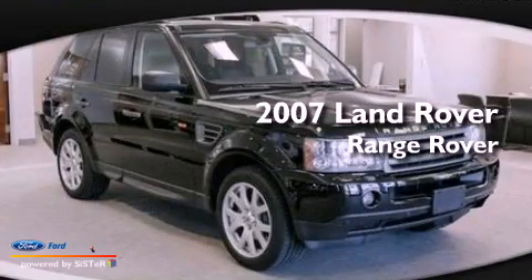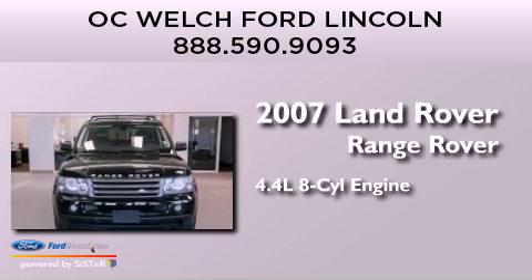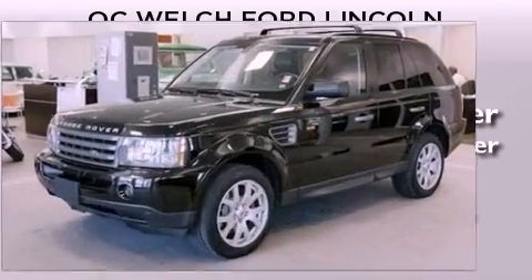This is a 2007 Range Rover Sport. It has a 4.4-liter, eight-cylinder engine, an automatic transmission, and four-wheel drive.